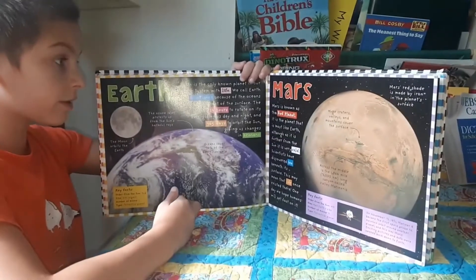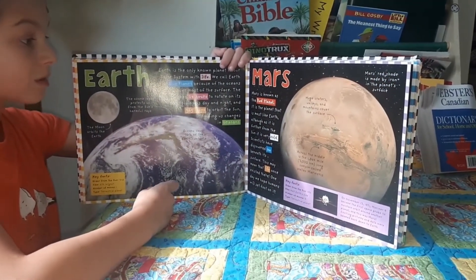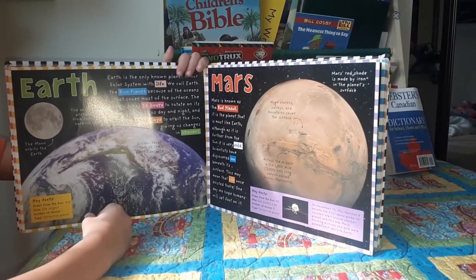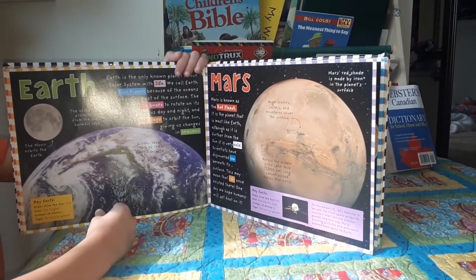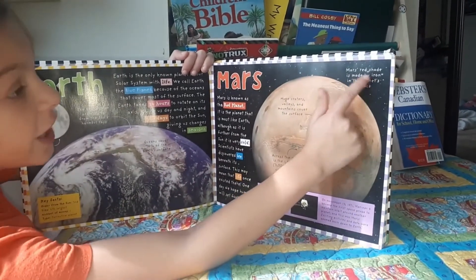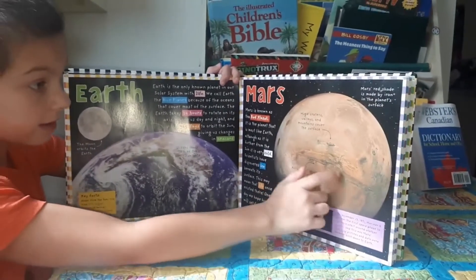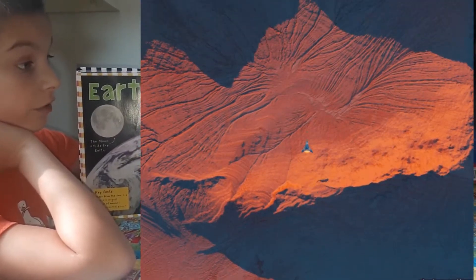Mars is known as the red planet. It is the planet that is most like Earth, although as it is further from the sun it is very cold. Scientists have discovered ice beneath its surface — this may mean that life once existed there. One day we hope humans will set foot on it. Mars's red shade is made by iron in the planet's surface. Huge craters, valleys, and mountains cover the surface.